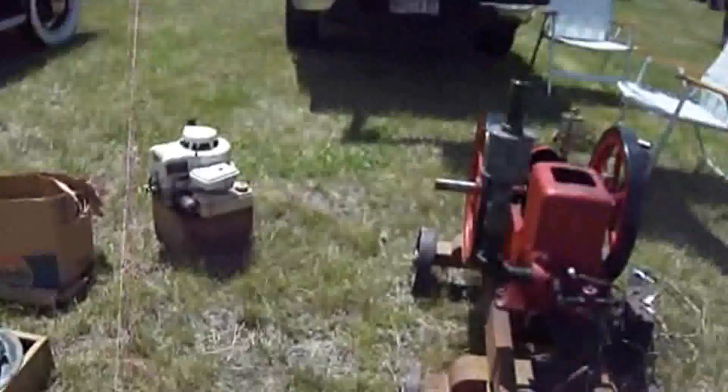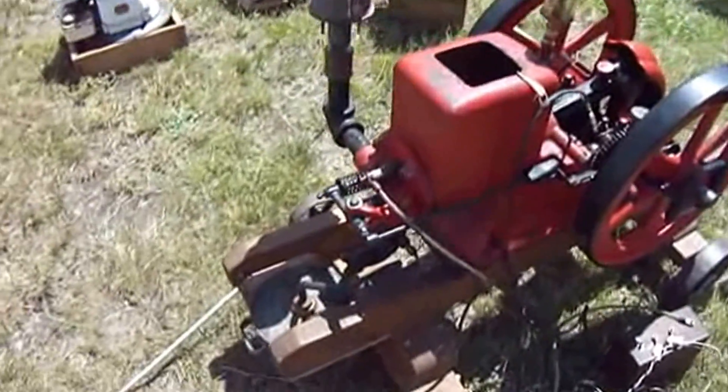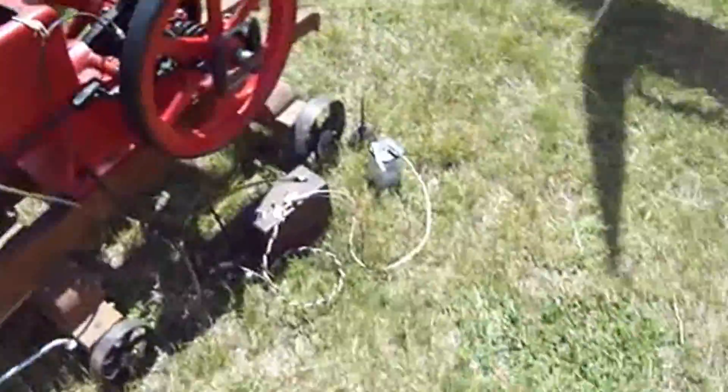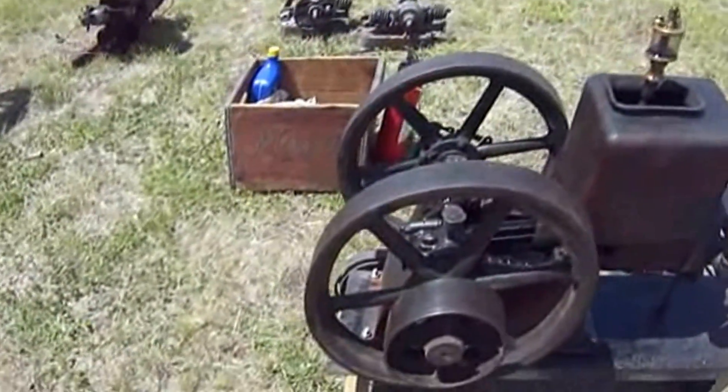A few small engines here. Look at that. Nice little engines. Have some more right here. Oh, and a wooden boxy box.